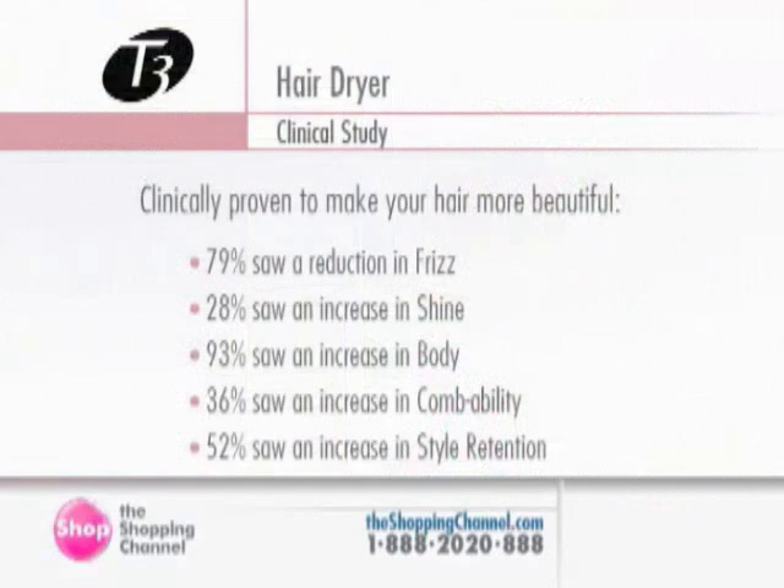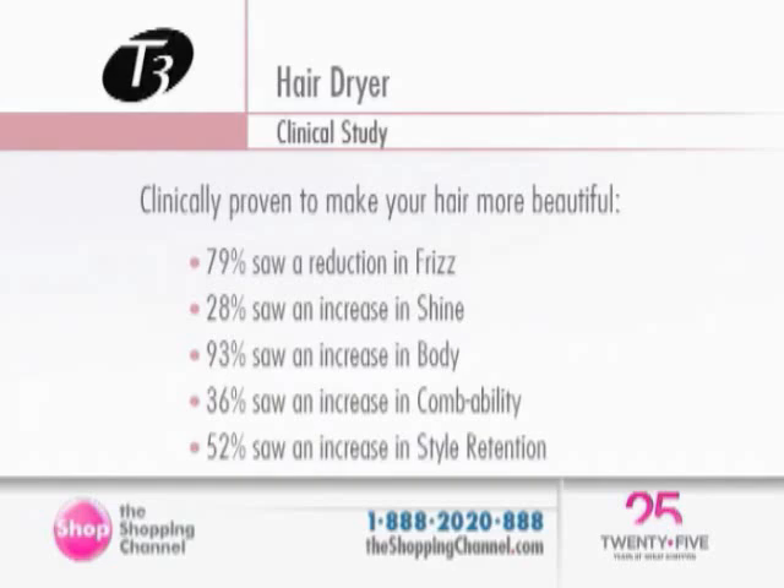Here are the clinical results. Clinically proven to make your hair more beautiful: 79% saw a reduction in frizz, 28% saw an increase in shine, 93% saw an increase in body, 36% saw an increase in combability, and 52% saw an increase in style retention using the T3.